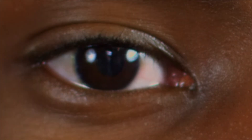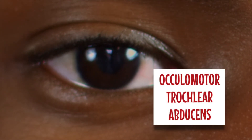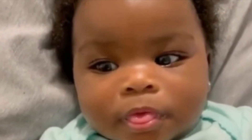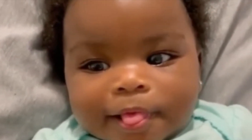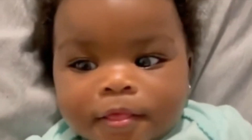Then we move on to the eye exam, which consists of the oculomotor nerve, trochlear nerve, and abducens nerve. Observe if the baby has spontaneous eye movements. Are the movements conjugate? Do you notice any squints? Is the baby able to track objects?